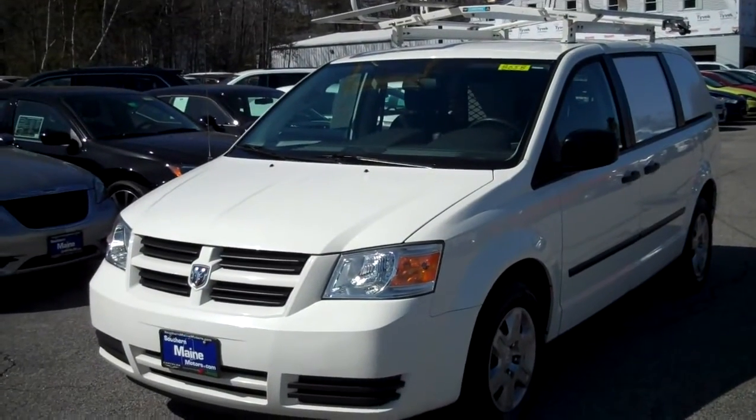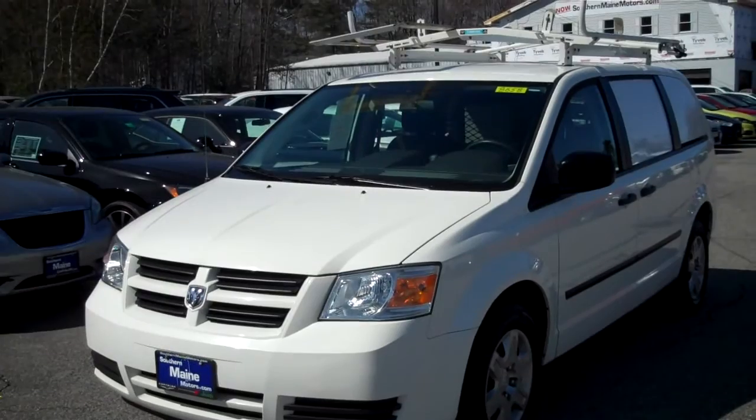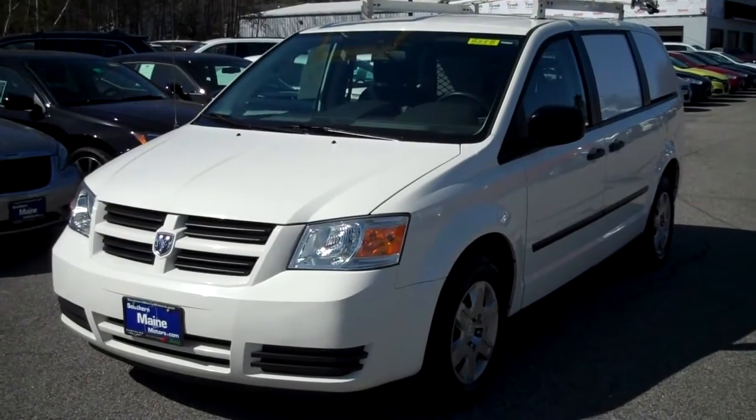Hi, Steve Smith, Southern Maine Chrysler Dodge Jeep. This is stock number 8658. It's a 2010 commercial van, a Dodge Grand Caravan CV van, with 75,000 to 76,000 miles on it.